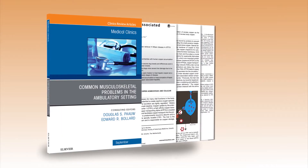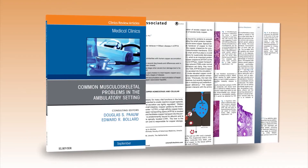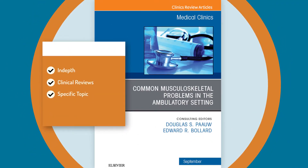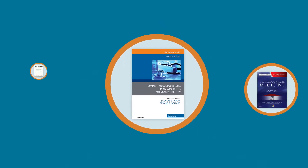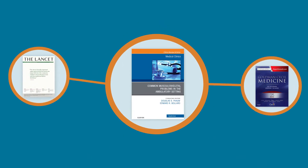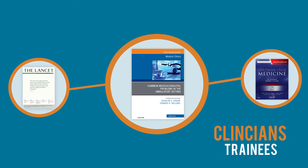Elsevier's Clinics Review Articles fill this gap in your medical reference library. The Clinics provide in-depth clinical reviews on a specific topic, bridging the gap between the foundational content in the books and the research findings in the journals, to provide actionable insights to researchers, clinicians, and trainees.